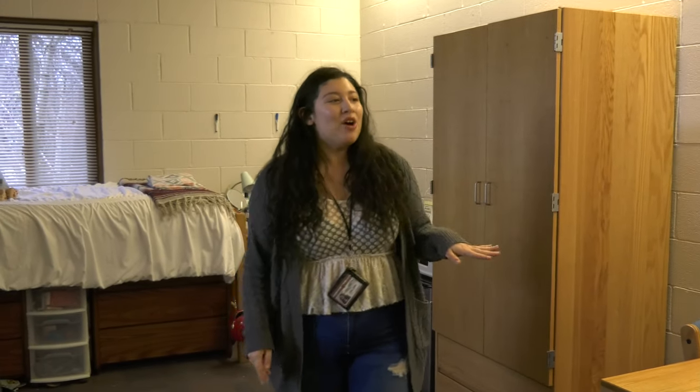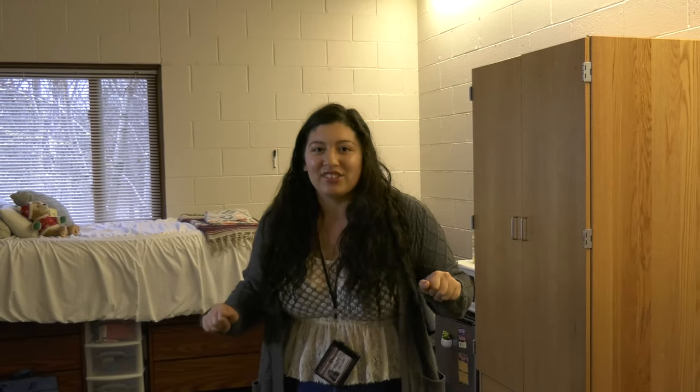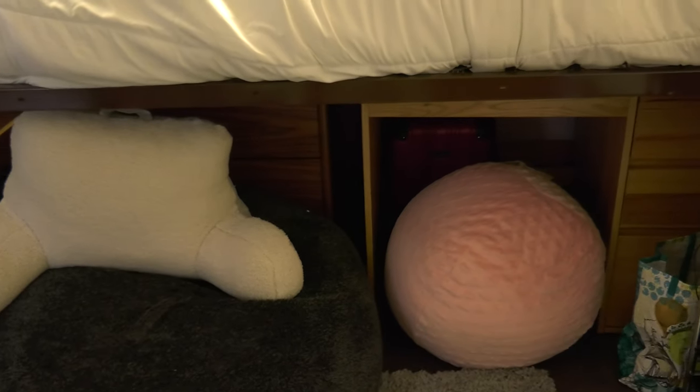Since the room used to be for triples, we had three beds, three desks, three dressers, but we kind of dismantled everything, so it's kind of hidden in like secret places. So if you look, we got one there, there's a mattress behind there, bed frame, fun stuff.